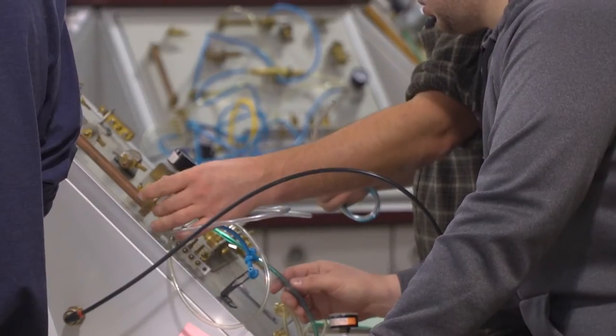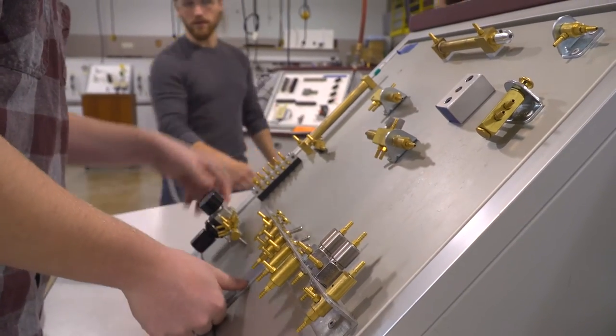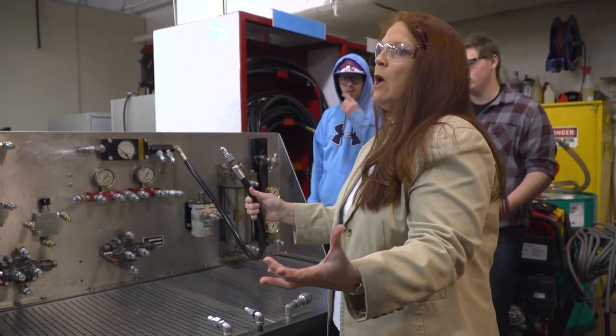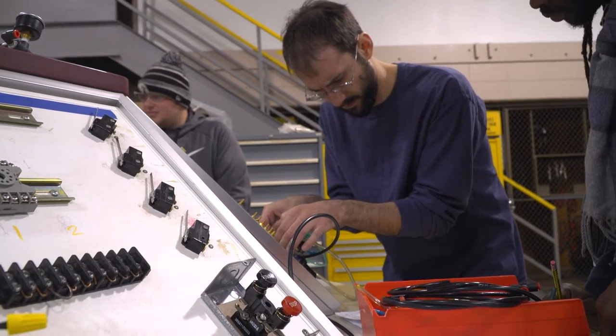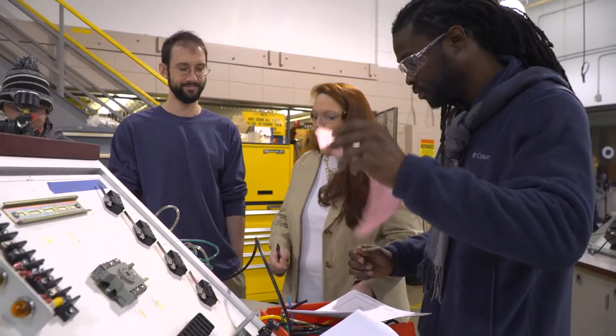Fluid power is an industry that nobody knows what it is when you say 'fluid power,' and it's everywhere. It's hydraulics, pneumatics, electrical — it's used in your car driving here to Hennepin Technical College, in your power steering, in your power brakes, it's in the medical device field. The electronic aspects are the brains behind the equipment, but the hydraulic and pneumatic are the muscle. If it moves or goes, more than likely there's fluid power in action making it all happen.